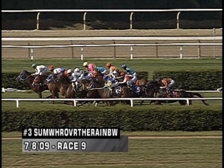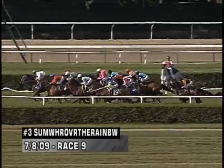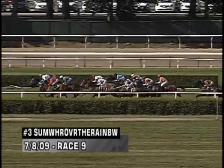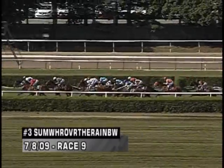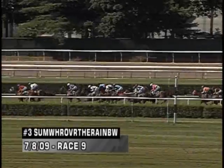Somewhere Over the Rainbow, the three in this race in those white and red silks — you're going to have to try to watch her. She'll be the one who makes the widest of all moves and the earliest move of anybody in here. She had one turf race earlier in her two-year-old career — a stakes race at Monmouth at a mile — and I felt she ran well that day.